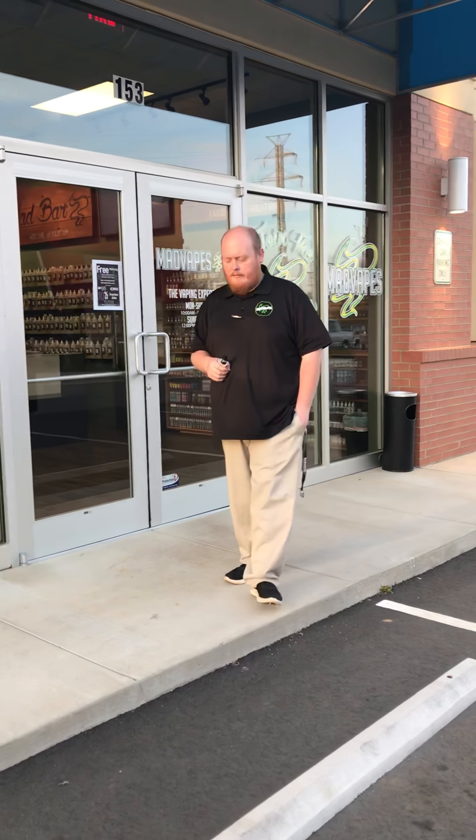What's going on guys? Jeremy here from Mad Vape Statesville. I know some of you guys have been here, but for a lot of you that watch us online, you've never been in our store. So allow me to bring you in and kind of give you the tour.